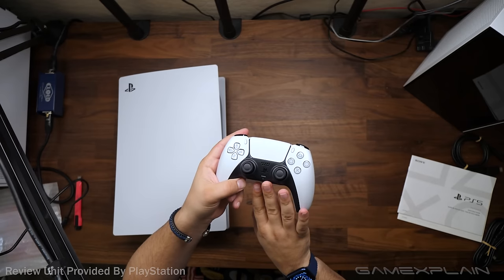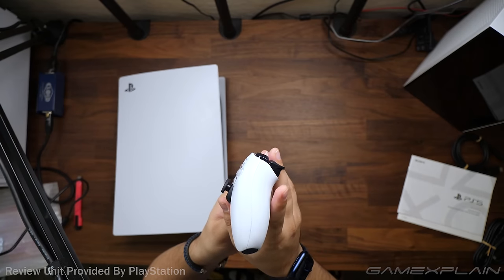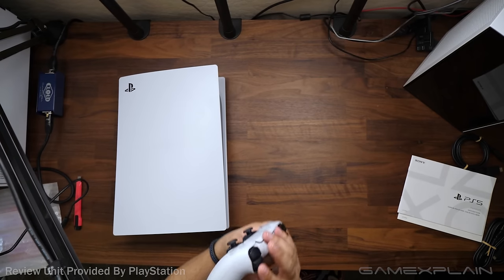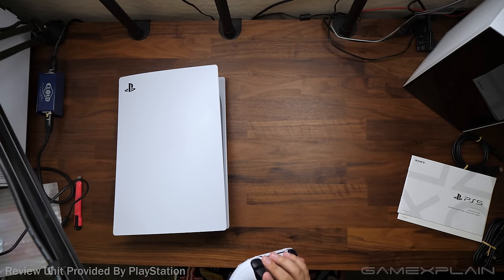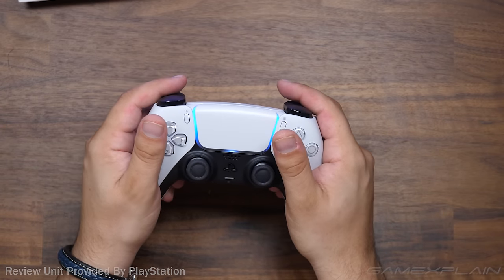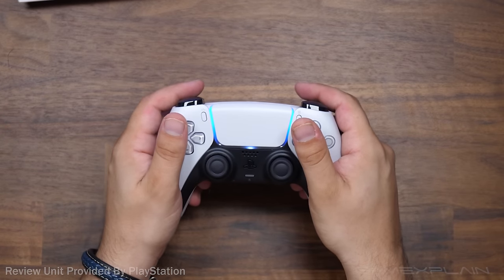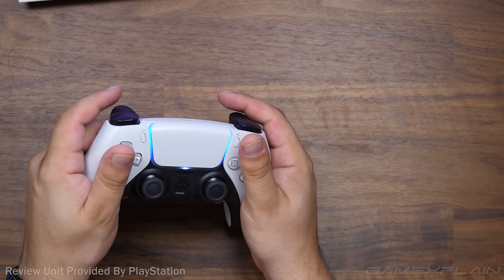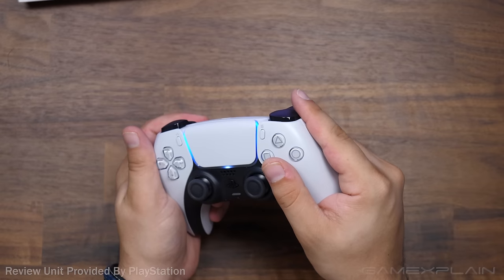The DualSense is packed with features. Haptics replace traditional rumble motors. There's a built-in microphone and speaker, meaning you can voice chat in multiplayer without a headset. The DualShock 4's touchpad is retained, and the new adaptive triggers, which can change their resistance on the fly, are incredible. The DualSense feels like a hybrid of a DualShock and the Switch Pro controller — it's wider than the DualShock 4, but still extremely comfortable. The LED bar is essentially gone, replaced by a thin LED strip framing the touchpad.